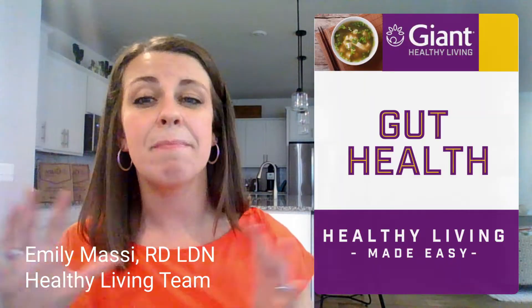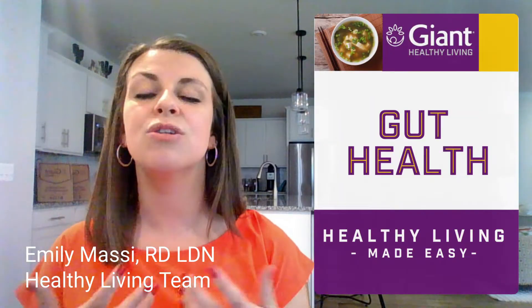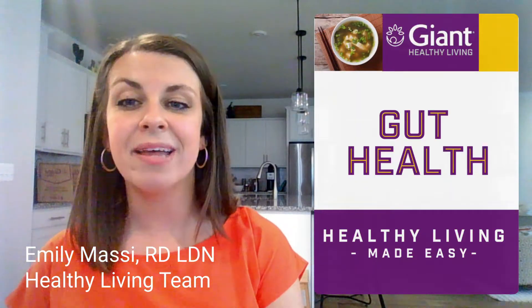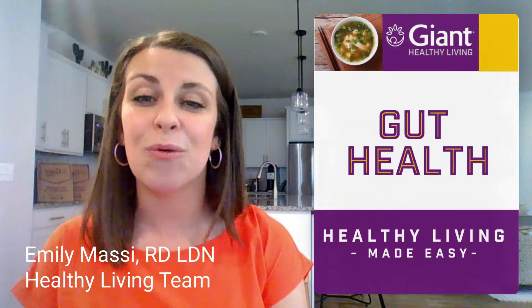Today's session is going to be about 30 minutes long and includes supporting materials and references like a shopping list, meal plan, and recipe ideas, and I'll go over those at the end.